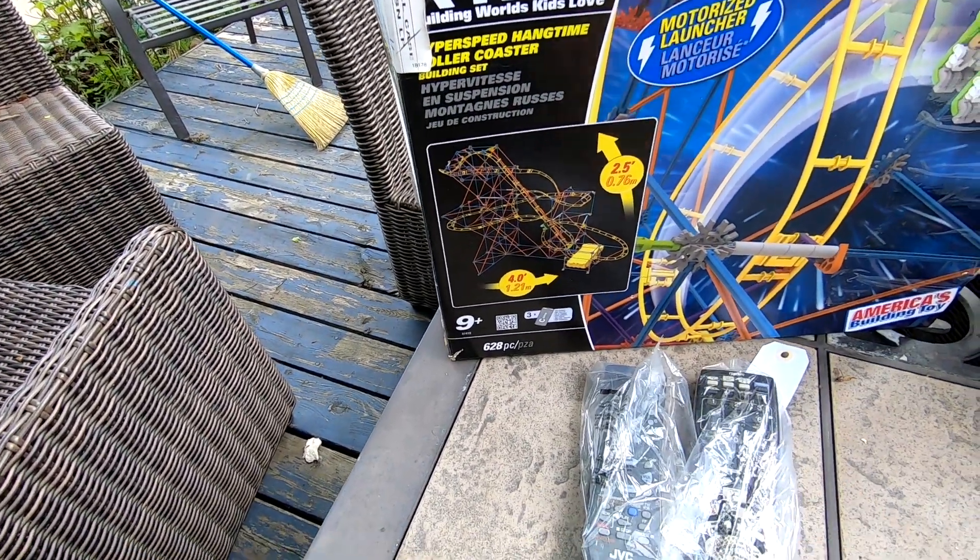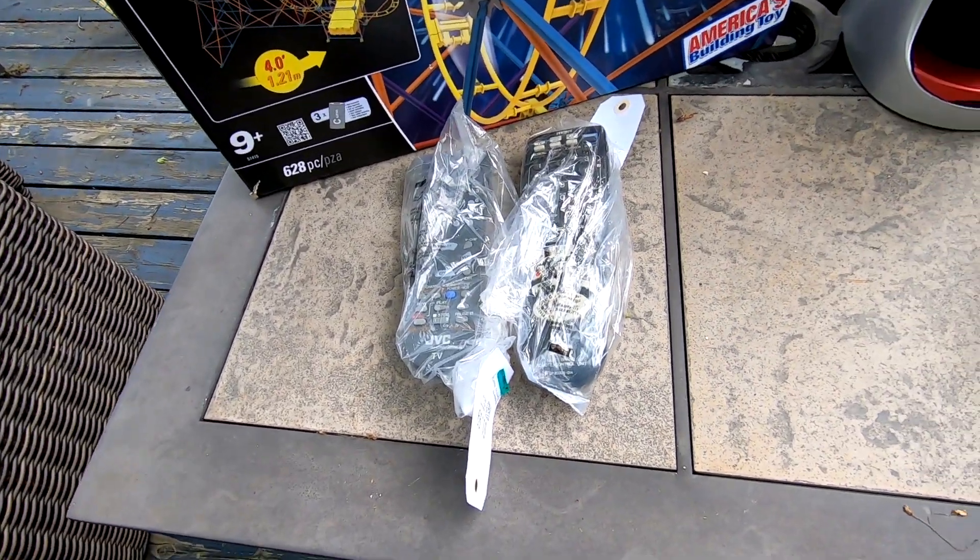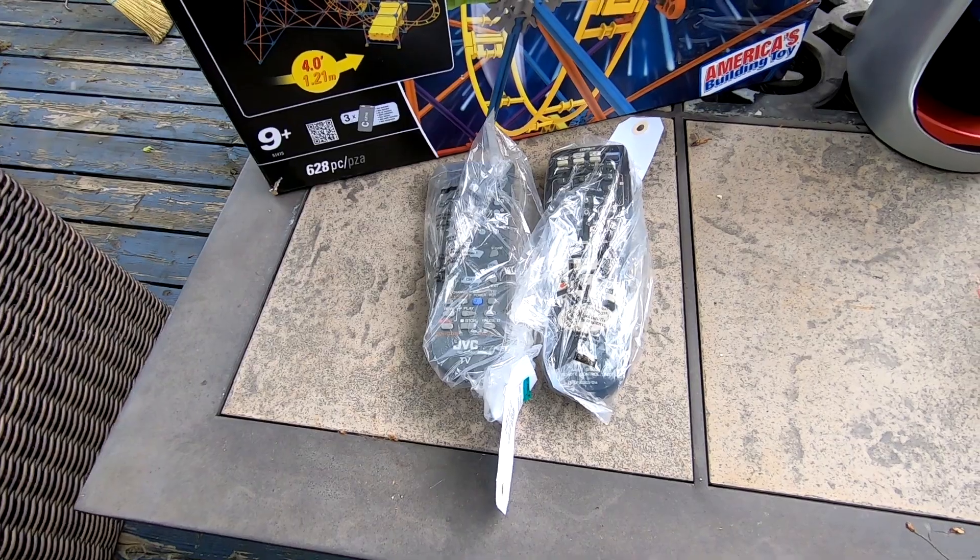Remotes, remote controls. Love selling remote controls. Pick them up for about $1.99 and I get anywhere from $20 to $29 depending on what the unit is.